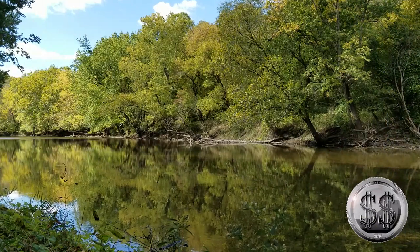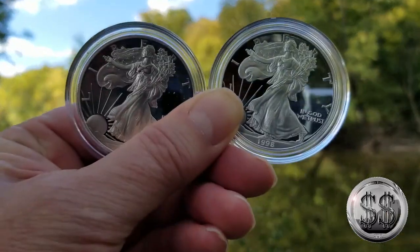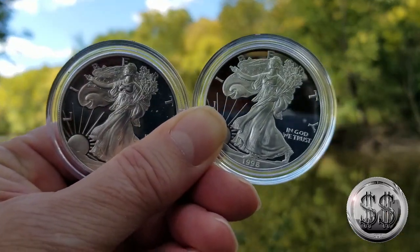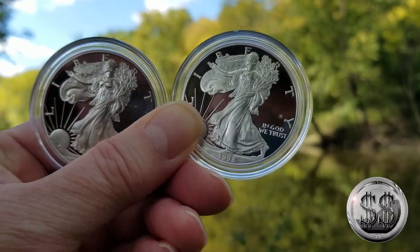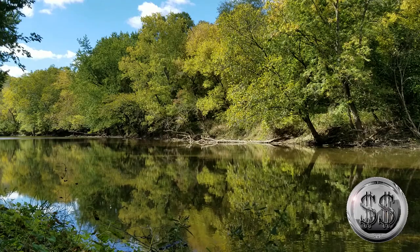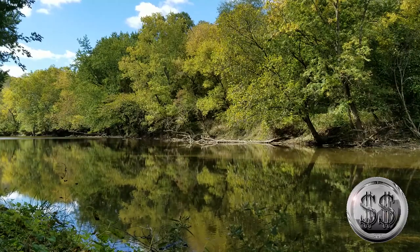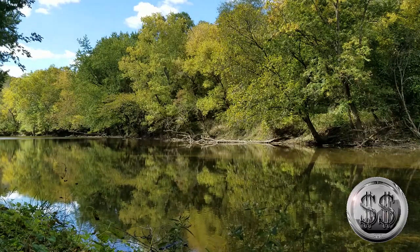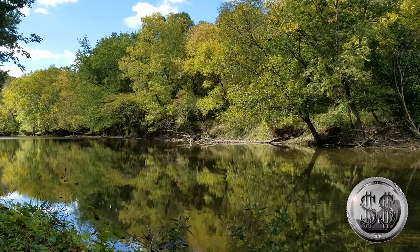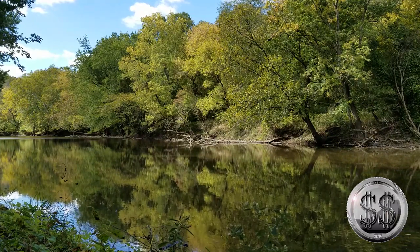Fall has arrived down by the river again. Hey everyone, Silver Steeler here. Down by the river on this fall day, the leaves on the trees are finally starting to change some color — they are beautiful down here today.